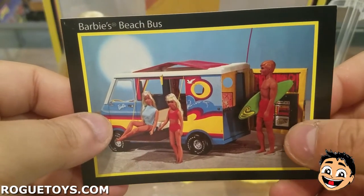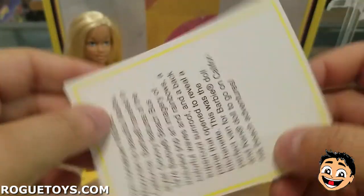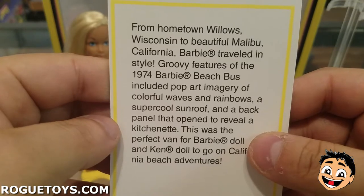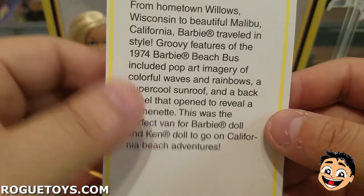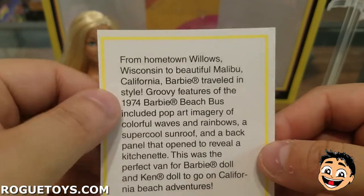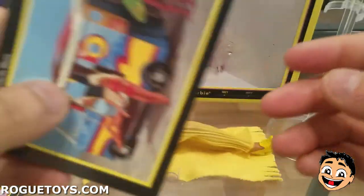Barbie's Beach Bus — look how cool Ken looks, though his head looks really big. That girl — is that Carol Ann from Poltergeist? Now we know where she went after she got sucked into the closet — she went to the beach! From hometown Willows, Wisconsin to beautiful Malibu, California, Barbie traveled in style. Groovy features of the 1974 Barbie Beach Bus included pop art imagery of colorful waves and rainbows, a super cool sunroof, and a back panel that opened to reveal a kitchenette. I was not aware Barbie was from Willows, Wisconsin — which would explain why Trixie Mattel draws so much inspiration from Barbie. I just always pegged Barbie as a California girl.